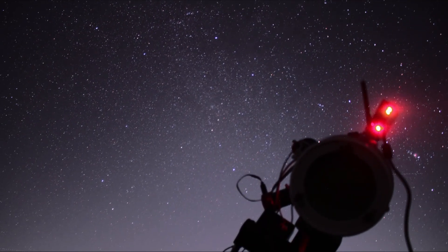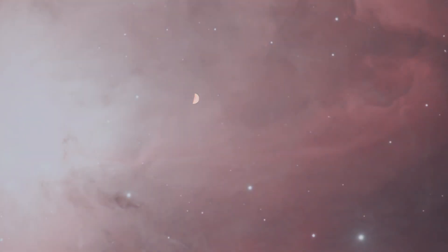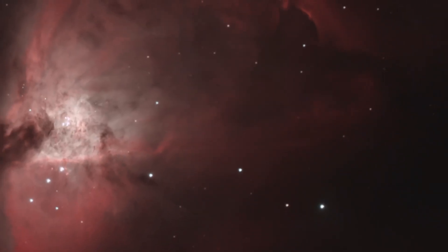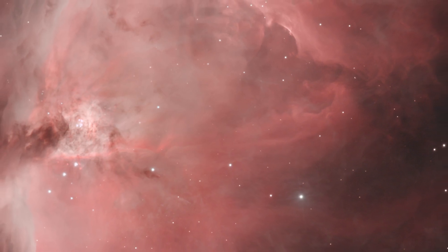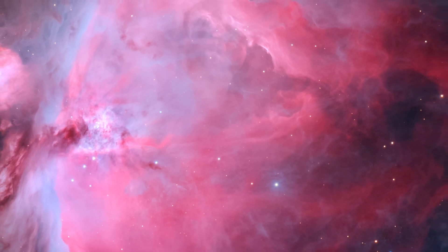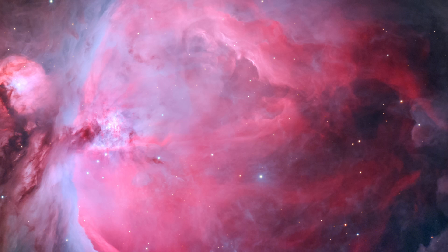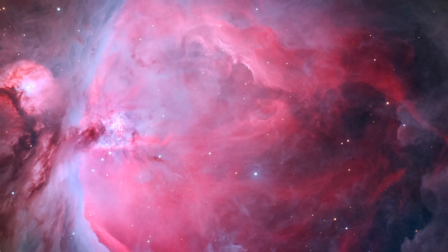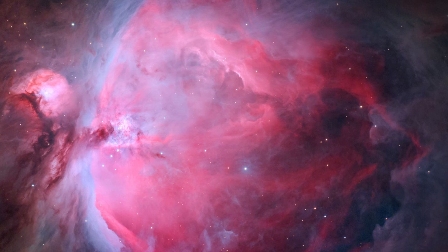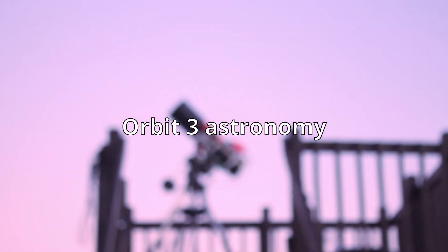It was a very beautiful, cold, and snowy night, but I got an image I am very happy with and I think it turned out amazing. I ended up using two-minute exposures for the outer parts of Orion and ten-second exposures for the core. I blended them together, did the rest of my image processing, and got this image. Now let's take a look at it.